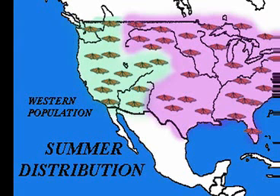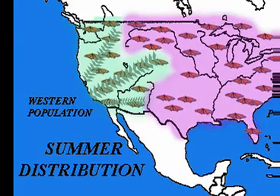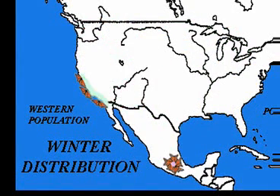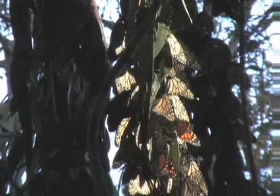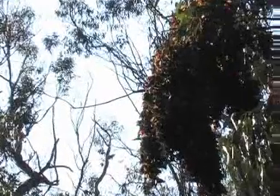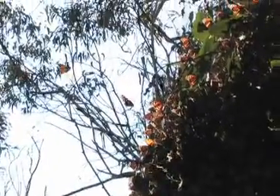As summer goes into fall, the western monarch population heads towards the coast. They end up in overwintering sites from northern Baja to just north of San Francisco. Usually their clusters are no further inland than maybe a mile from the coast. They need the fog and the coolness to survive the winter.